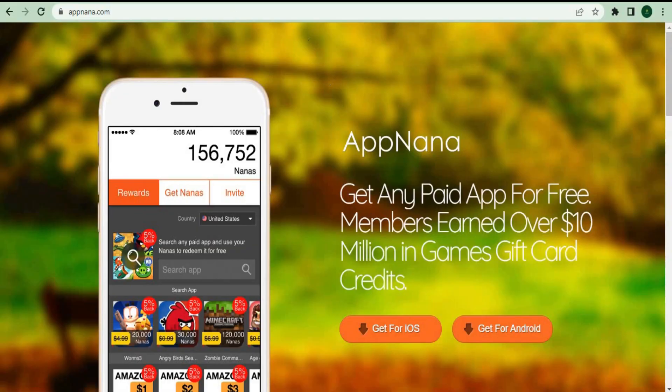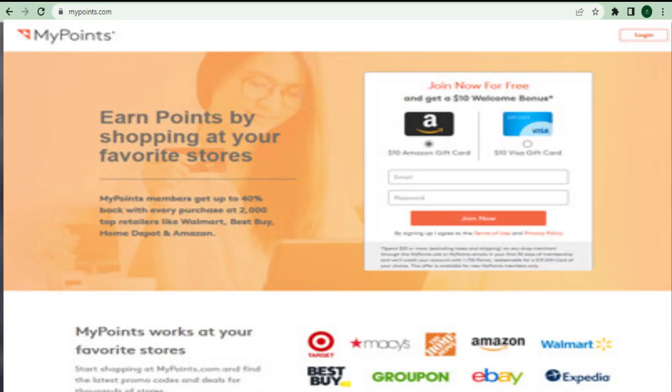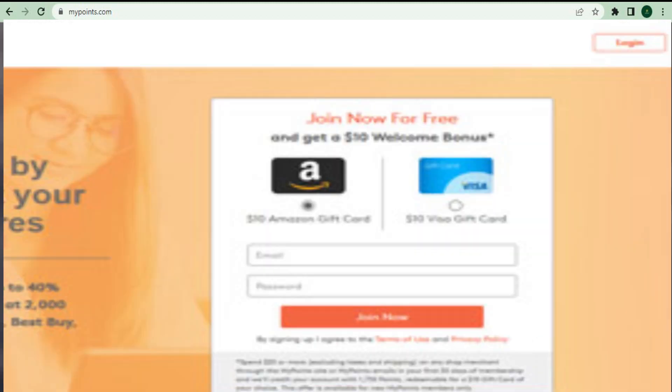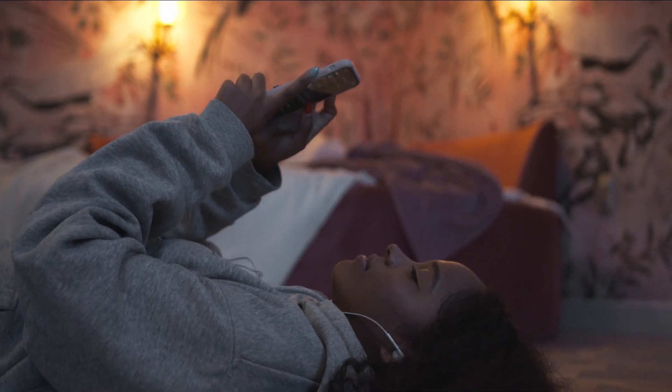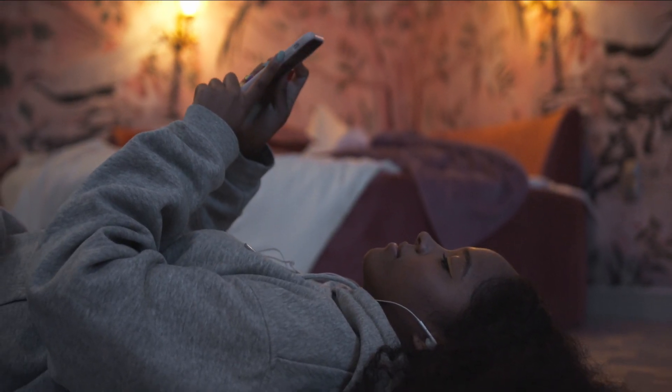The third website is called MyPoints, which I like since they provide a $15 welcome bonus when you sign up for free. Who doesn't want a $15 welcome bonus without having to do anything? All you have to do is enter your email and password and click the join now button. You may earn money in a variety of ways on this app, one of which is by watching videos. If you stick with me to the finish, I'll show you what sort of videos you should watch since different videos pay varying amounts of money, so make sure you stick around till the end.